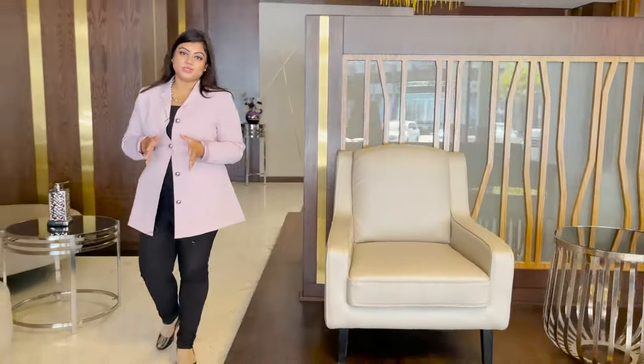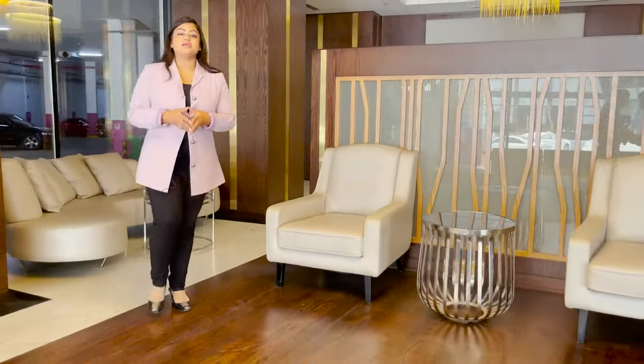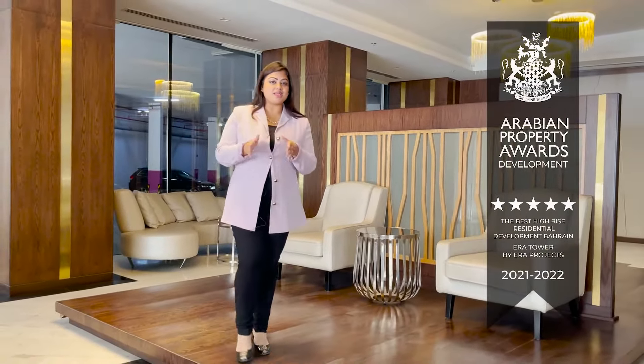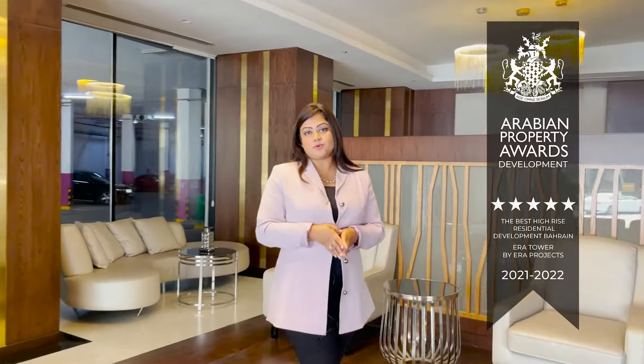Why would ERA Tower be your next choice of investment? ERA Tower has been awarded the best high-rise building for the years 2021 and 2022 at the best property awards in the UK. For more inquiries on ERA Tower, you may contact the helpline now. For now, it's cheers and goodbye.